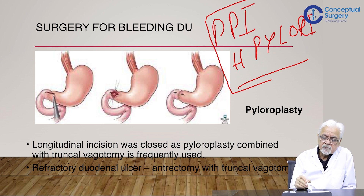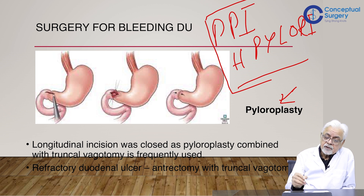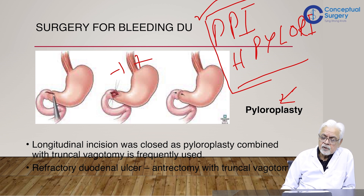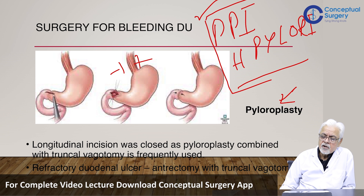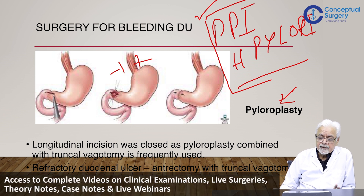For a bleeding duodenal ulcer, we open the duodenum, identify where the bleeding is, place strategically planned stitches to control the bleeding, and simply close the pylorus — or perform a pyloroplasty if closure would cause gastric outlet narrowing. We do not perform vagotomy, because PPIs are so effective that there is no longer considered to be any need for an acid-reducing procedure, whether gastrectomy or vagotomy. The basic aim is to control the bleeding.